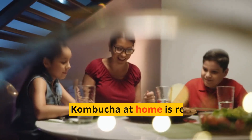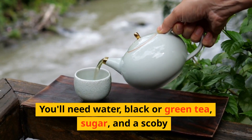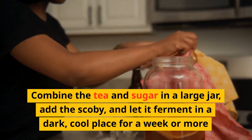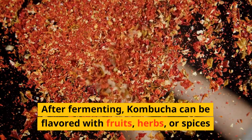How to make kombucha? Making kombucha at home is relatively easy. You'll need water, black or green tea, sugar, and a scoby. Combine the tea and sugar in a large jar, add the scoby, and let it ferment in a dark, cool place for a week or more. After fermenting, kombucha can be flavored with fruits, herbs, or spices.